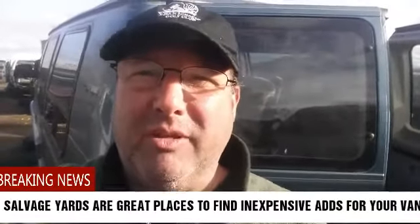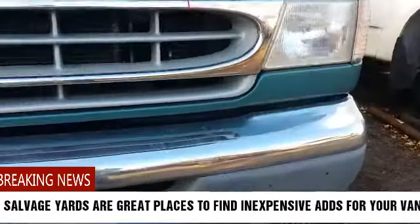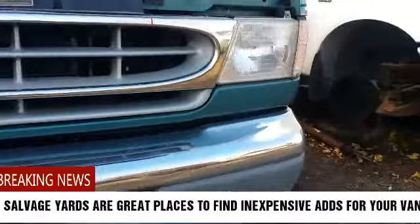Hi guys, Keith from Divorce the Horse here. Today we're at the salvage yard looking for bumpers to replace on my vehicle. As you've seen, the back of my van has a crinkled bumper that needs to be replaced, so the salvage yard is where we're gonna go.